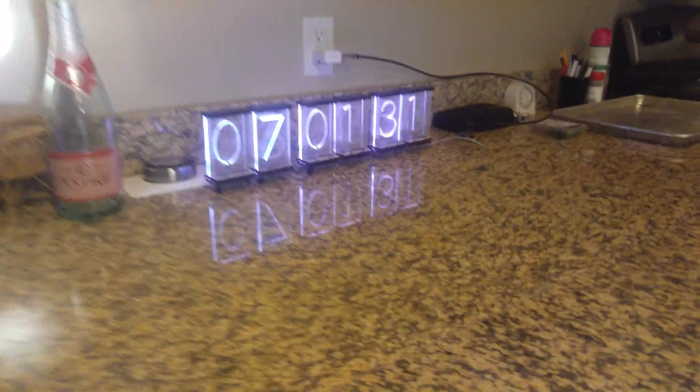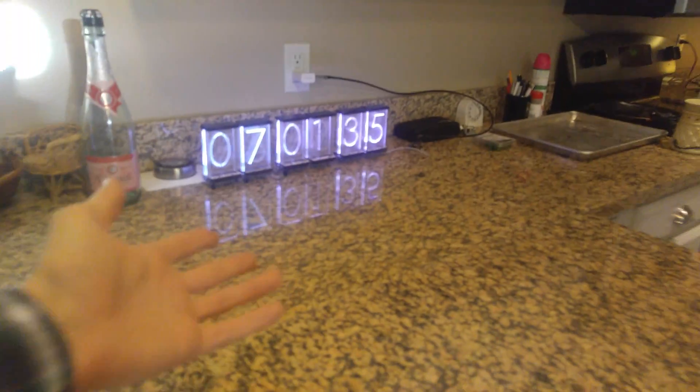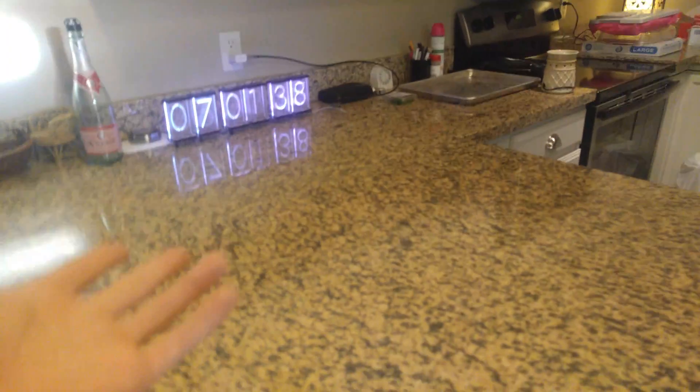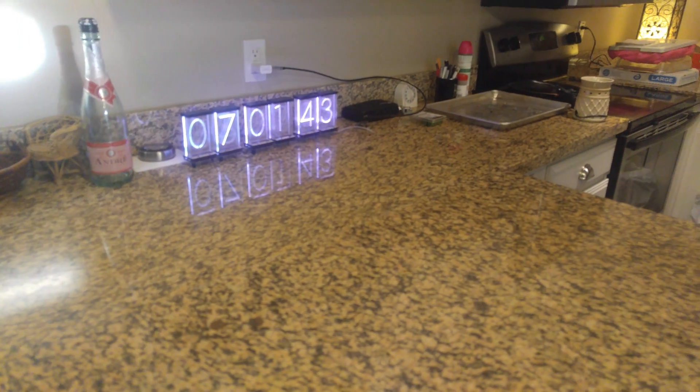I don't want to create a ton of urgency, but if you want one of these on your countertop — and I want one on your countertop — come to the Tindy at 6pm tomorrow. That's 6pm Mountain Standard Time.